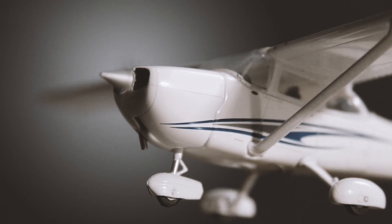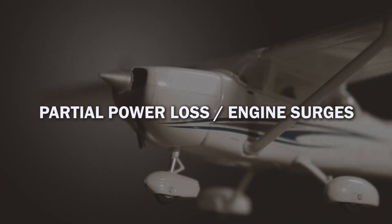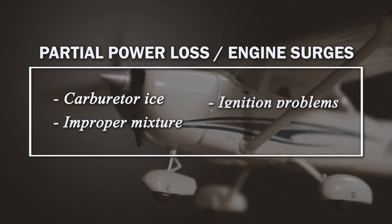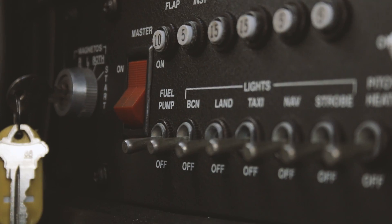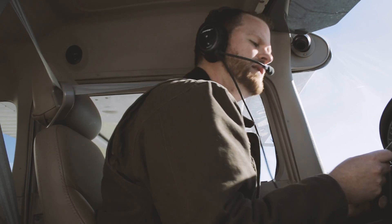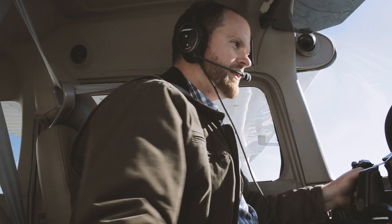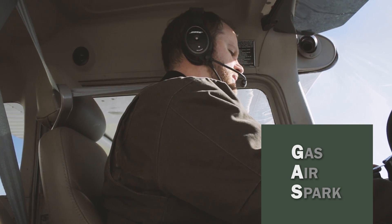Keep in mind that not all engine failures are an abrupt full-stop deal. There may be cases where you lose partial power or have engine surges from carb ice, improper mixture, ignition problems, or early stages of fuel starvation. Sometimes all you have to do is turn the fuel pump on or switch tanks. The engine out checklist can be useful, but if there's not enough time, just fly the airplane and remember the GAS checklist.